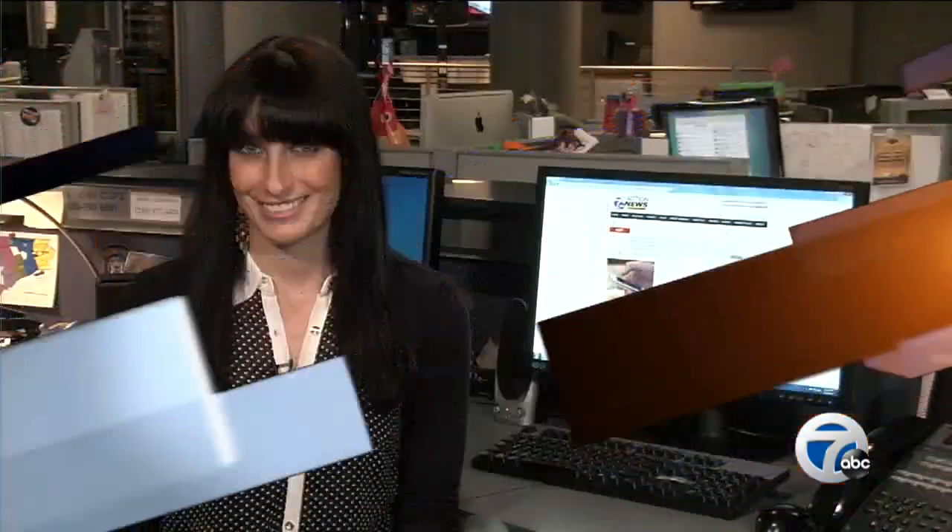Can you imagine a phone with no physical buttons? Well, it may not be too far off. Apple has filed a patent for an electronic device with a flexible wrap-around display. Our web producer Alexandra Bahu is in the newsroom right now to tell us all about it.